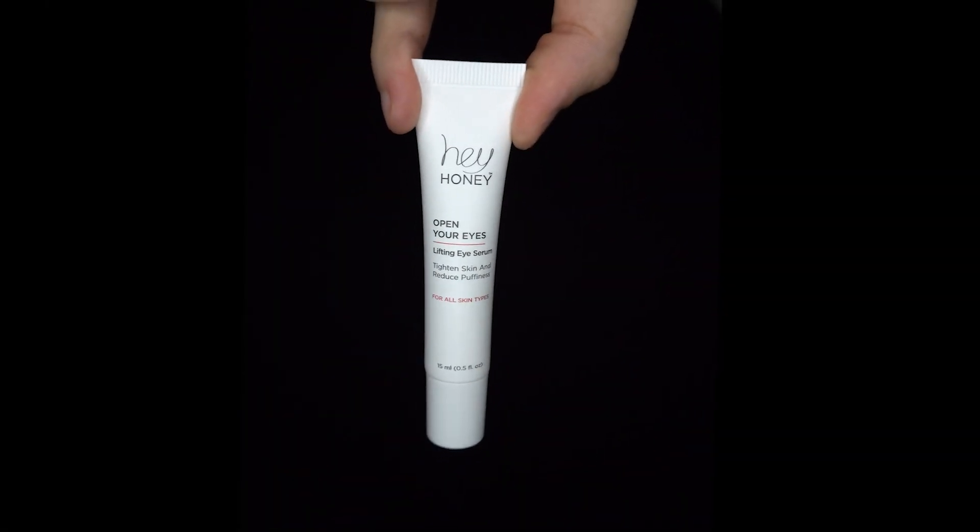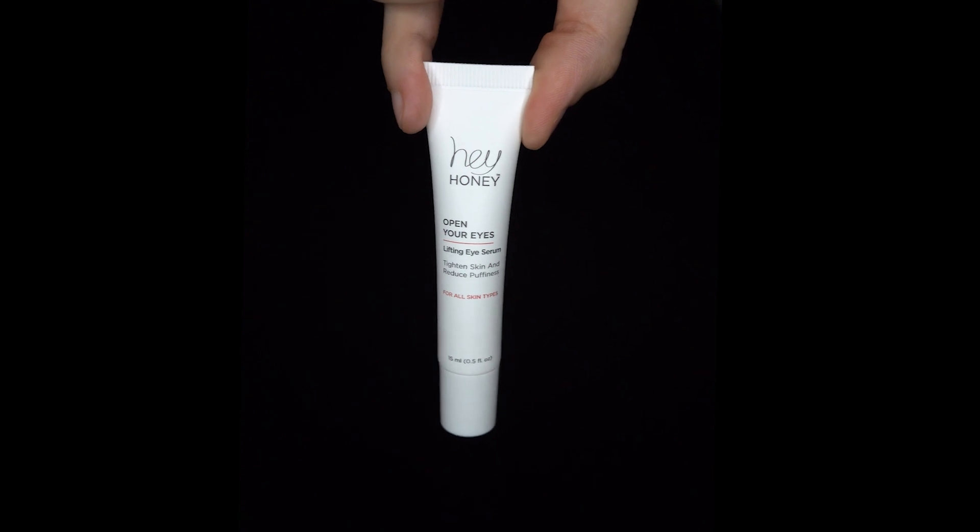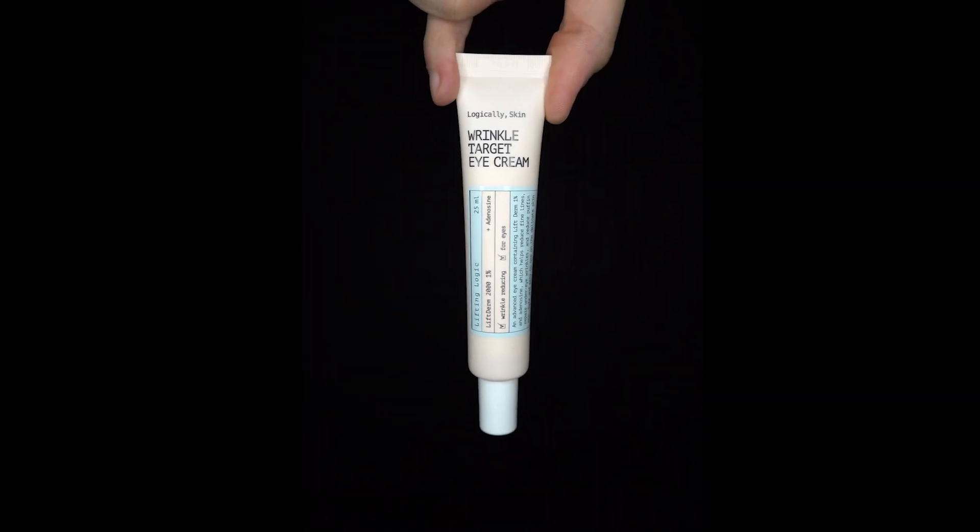I will moisturize with the help of Hey Honey Open Your Eyes Lifting Eye Serum, and Logically Skin Wrinkle Target Eye Cream. I didn't hope for the result, since my eye circles are black as an abuse — and the miracle did not happen. But it moisturizes well, and thanks for that. It absorbed pretty quickly and has no strong fragrance — only this smells like honey.